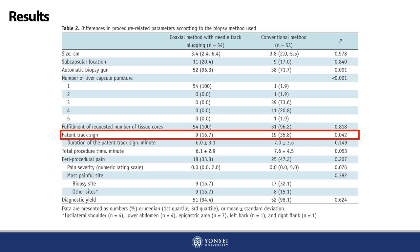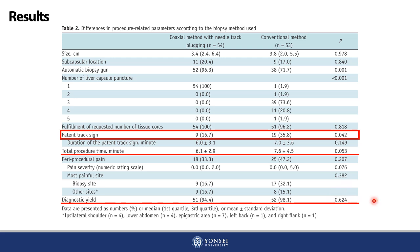The patent track sign was less frequently detected in the coaxial method with NTP compared with the conventional method, with statistical significance. None of the patients in either group showed significant bleeding or delayed bleeding. The coaxial method with NTP showed shorter procedure time than the conventional method, but without statistical significance. Both methods showed high diagnostic yield, and there were no other significant differences in other biopsy-related symptoms.